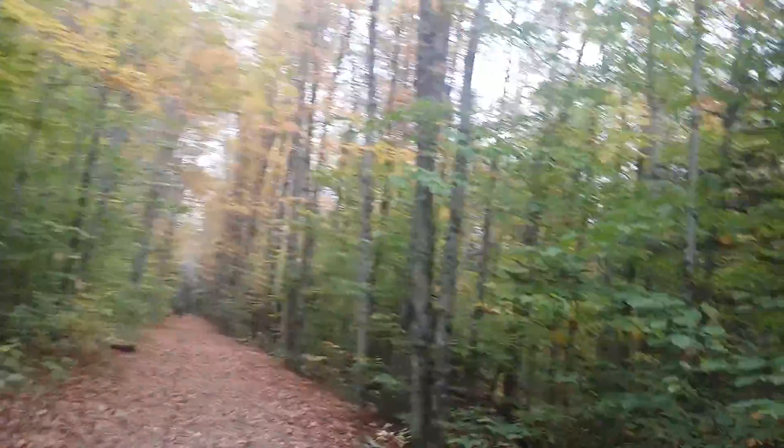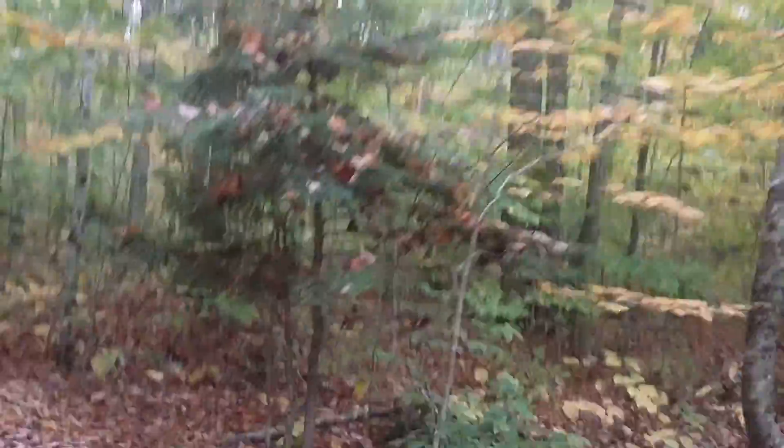Hi everybody, what's going on? My name is CreeperCraftMC. Just as I promised, we're here in New Hampshire. This is video one. We are at Lincoln Woods Visitor Center trailhead, going to Black Pond. Look at this color — although it's starting to fade in New Hampshire, there's still a lot of green and a lot of bare trees, but still a lot of color.